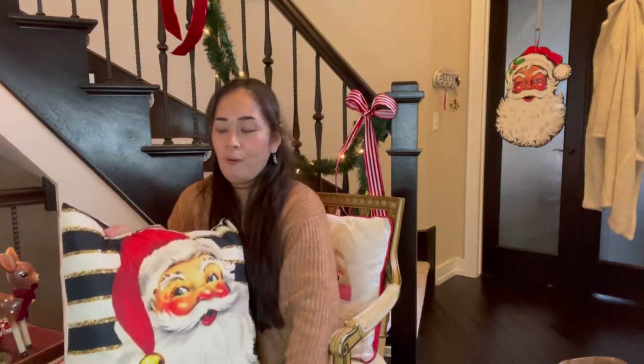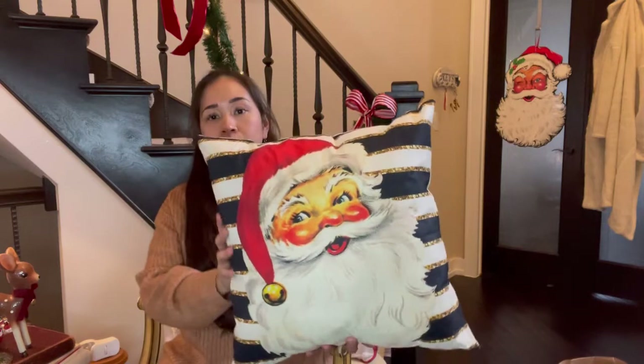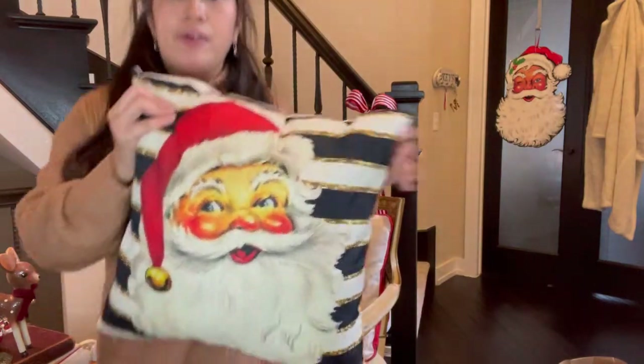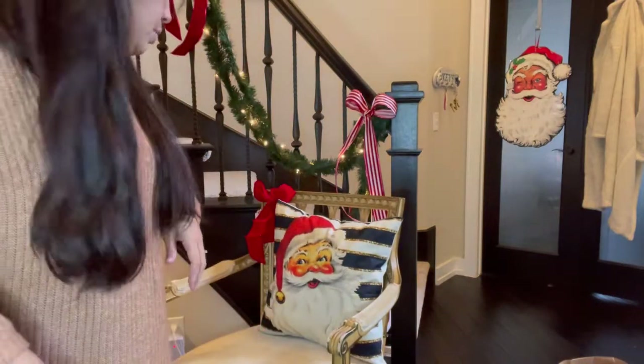This pillow — oh my gosh — it was nineteen dollars and it's pretty big. I just fell in love with it when I saw it. I'm going to replace the pillow that's on the chair with this one and I think it looks so good.